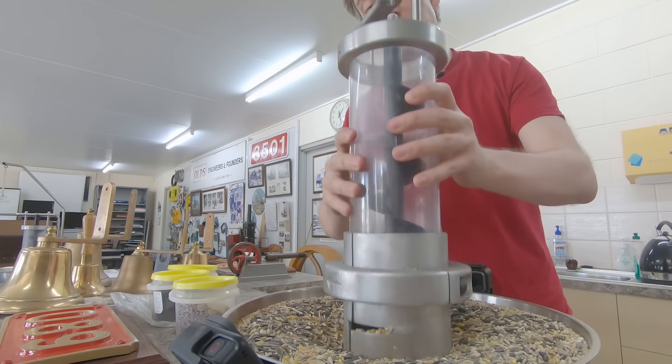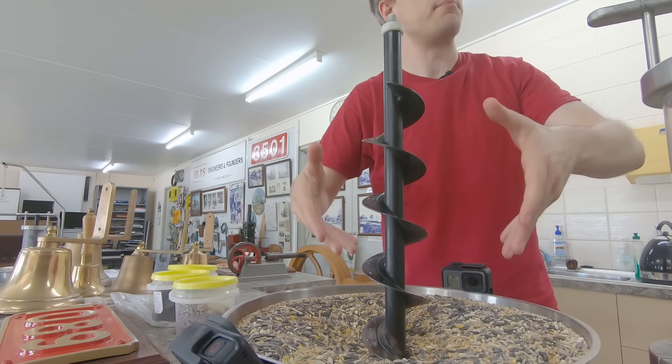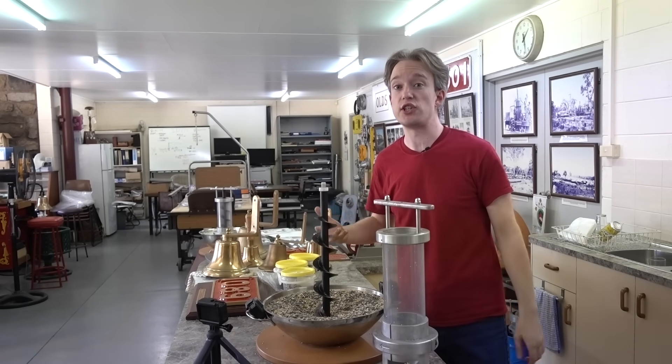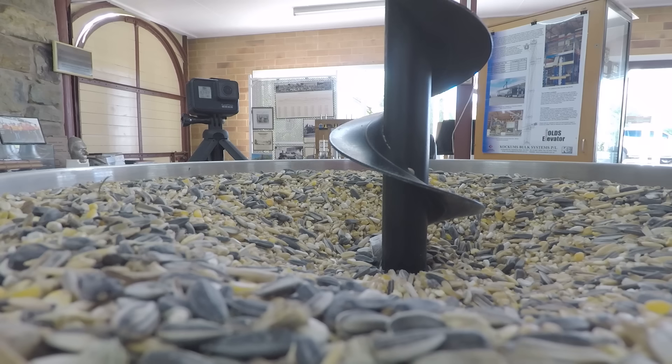A screw is a very simple machine. It takes rotational motion and turns it into linear motion. So you can rotate this screw, the stuff down there will get picked up, and friction will stop it falling down again right away. That's called a vertical screw conveyor, and you'll find something like this in factories around the world for lifting and moving bulk powder, grain, or sand.